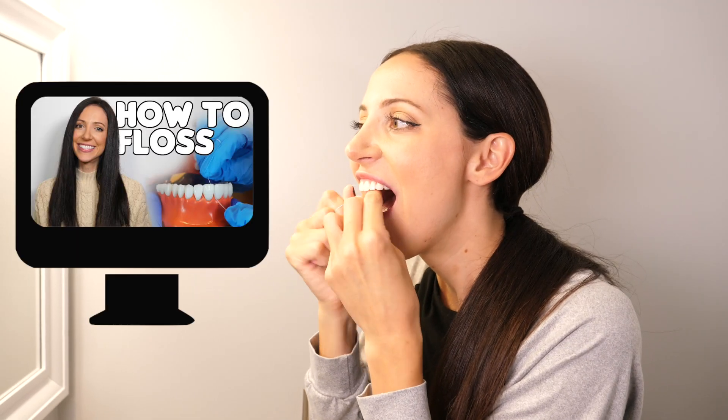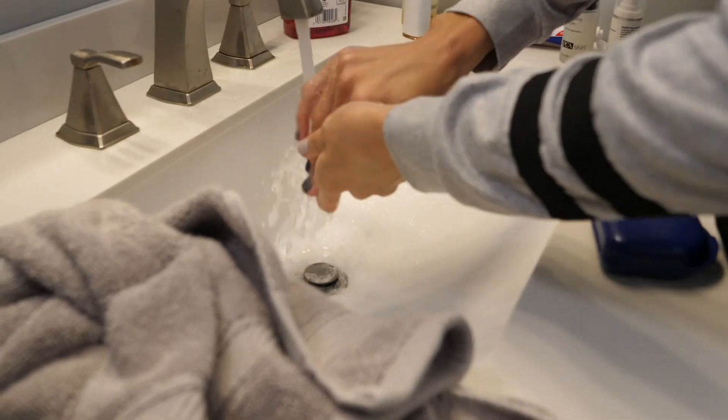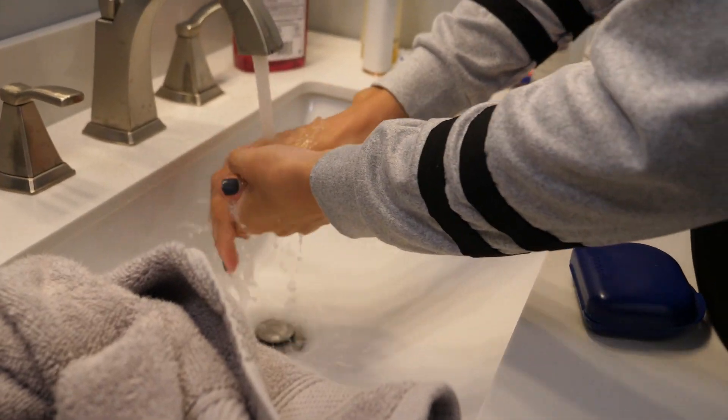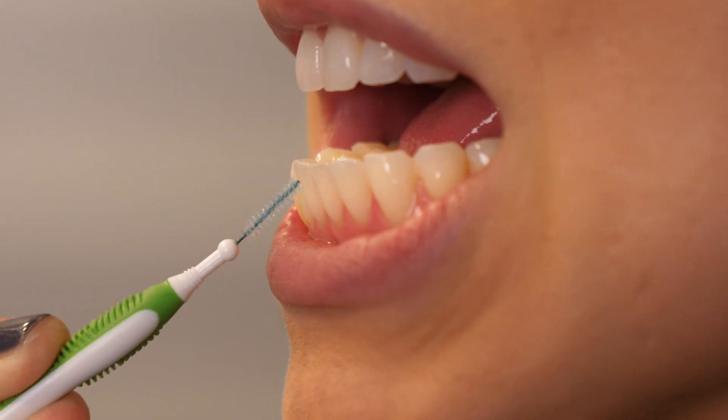I'll link my flossing technique video in the bottom bar below if you want to learn more. I always wash my hands really well right before I floss — even if I just washed them before I brushed, I wash them again, because germs. And if you really hate flossing, ask your dental hygienist if interdental brushes are better for you. I like to use them in addition to flossing on my lower front teeth since I tend to get lots of buildup in that area.